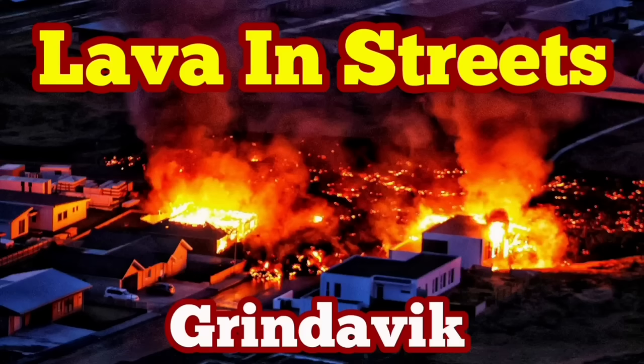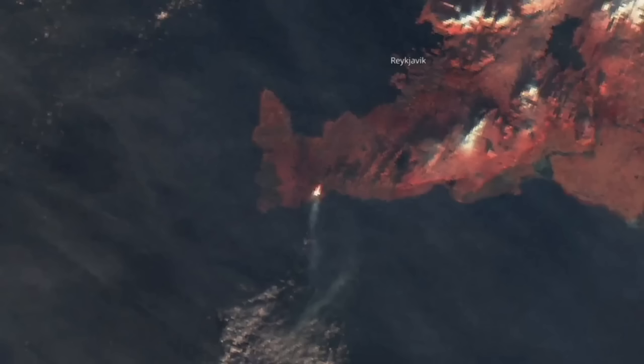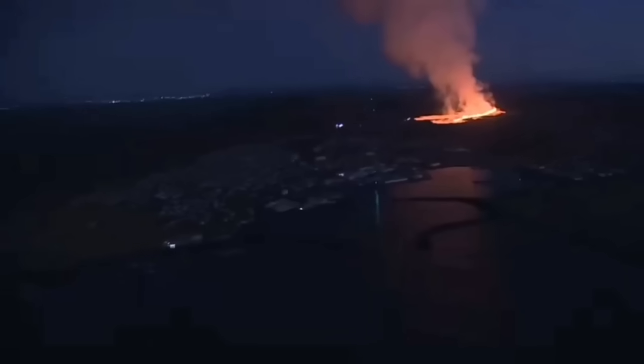Lava is in the streets of Grindavík. How it started goes back to early morning. We had this bang in the darkness twice, about 7:58, and this was the sign of eruption that we were waiting for. Last night I noticed there was a dip and then a rise — you could see it even from space, our satellites are picking this up.